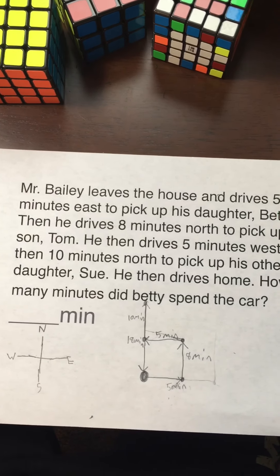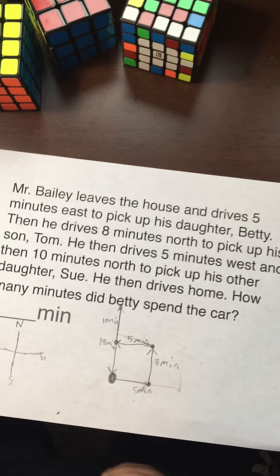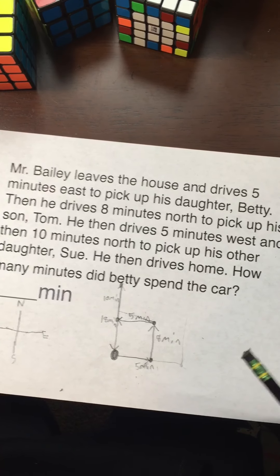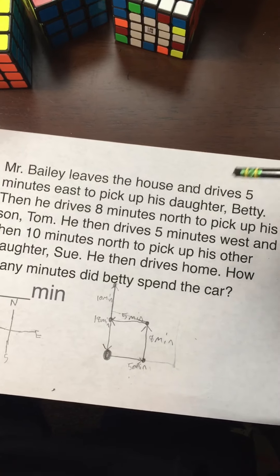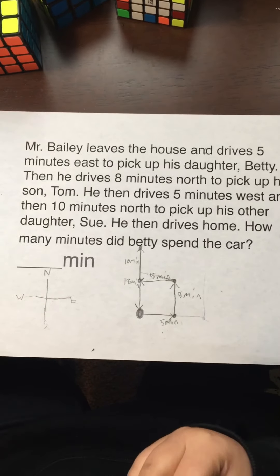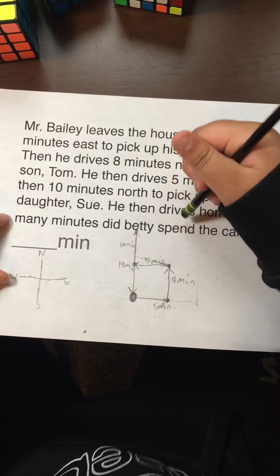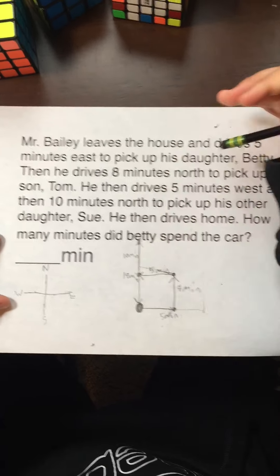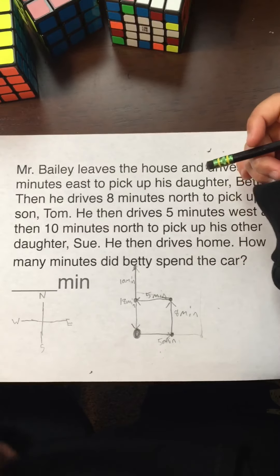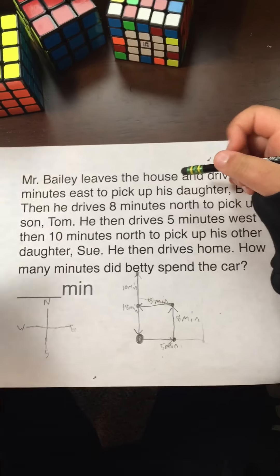Obviously, he doesn't have to go around all of this to get home. He can go straight down here because there's five minutes going east and five minutes going back west, so they cancel out. It's ten minutes plus eight minutes — you can take away the five minutes each way. That's for going on this road to pick up Betty and Tom.